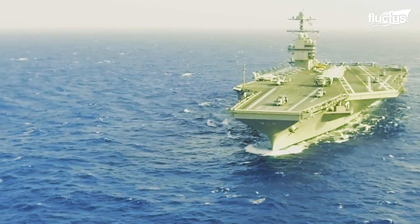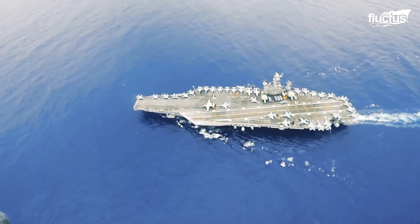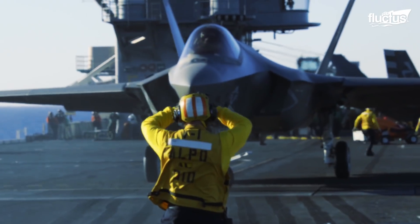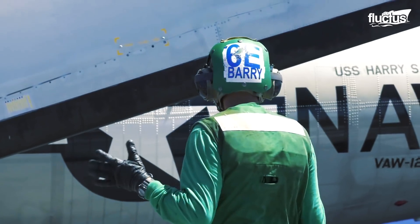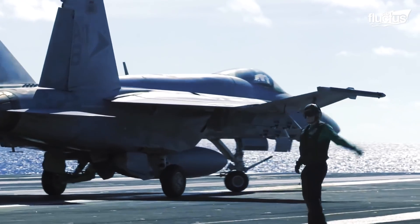The USS Gerald R. Ford aircraft carrier has the capacity to hold up to 90 fixed-wing aircraft, but only about 20 of them have room on the flight deck. Even with this reduced number, the flight deck of an aircraft carrier is so crammed that special planning is required to safely move aircraft around.